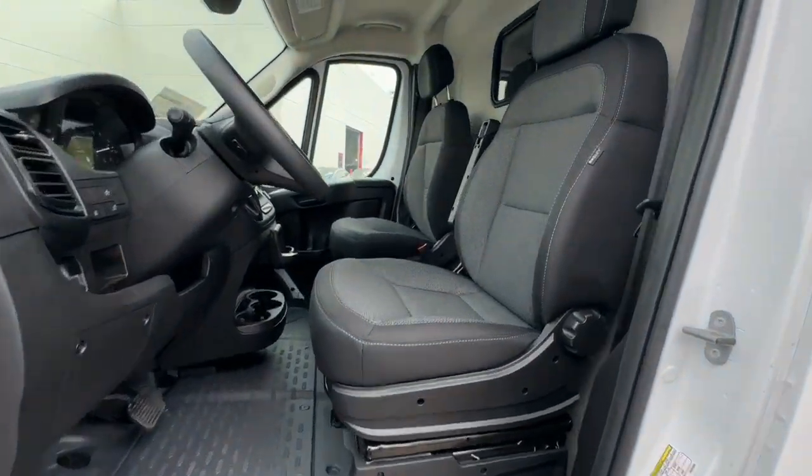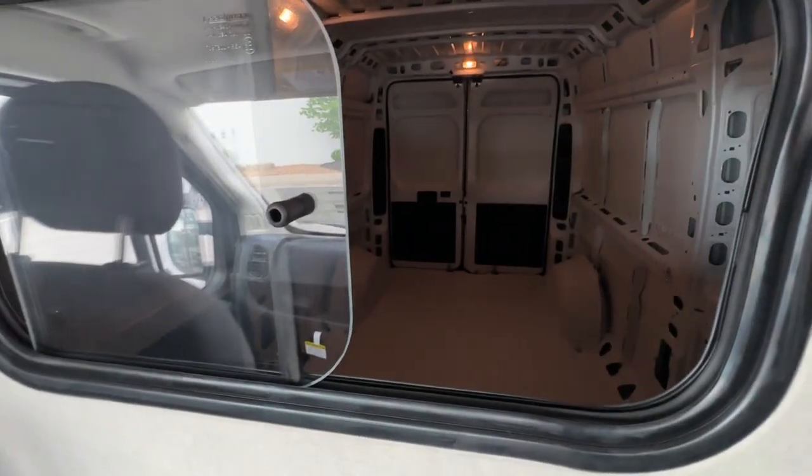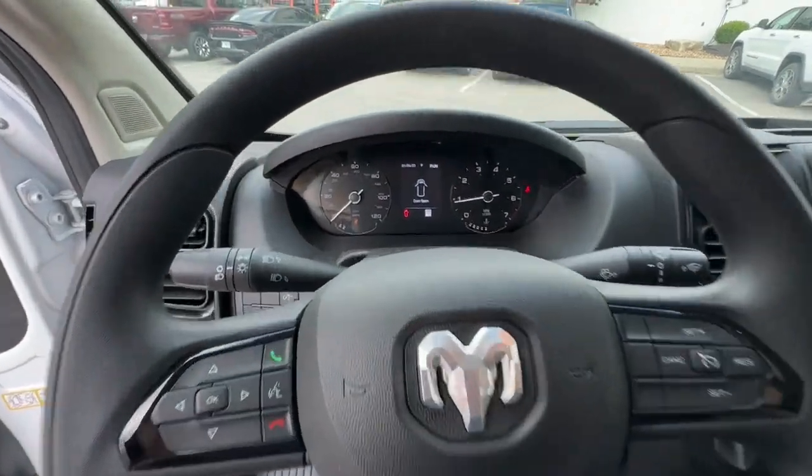Don't let your business fall behind the competition. Give it the edge with this well-built ProMaster 2500. Our team will give you an outstanding test drive experience. Stop in today.